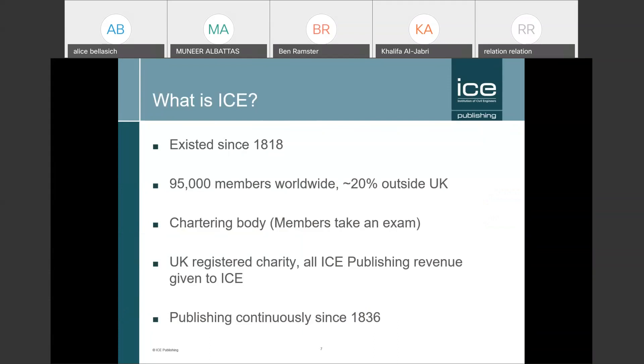The ICE's journals are more international than the ICE itself, and that's why we're talking to you today. It's a chartering body — people take an exam and get MICE after their name — and it's also a charity, so all of the money that ICE Publishing earns is given to the ICE. Under UK tax rules, we give 100% of our revenue to the ICE.